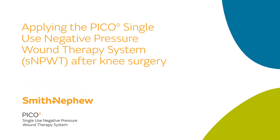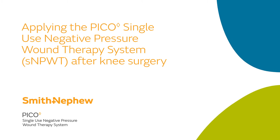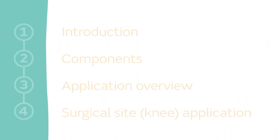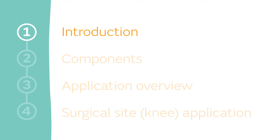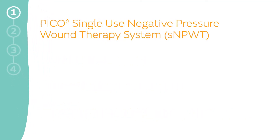Applying the PICO Single-Use Negative Pressure Wound Therapy System After Knee Surgery. The PICO Portfolio offers unique single-use negative pressure wound therapy that helps improve both wound closure and surgical site complication rates.